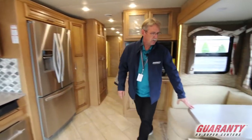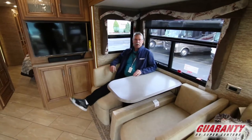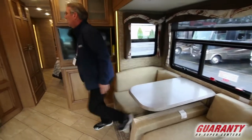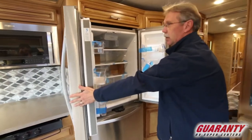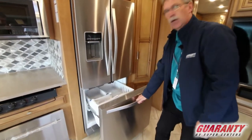Coming over here you do have the Euro booth — look how when you sit in this thing it's just a natural feel, very comfortable. You do have a residential Whirlpool refrigerator in this one, and it does have the French door on the bottom for the freezer.